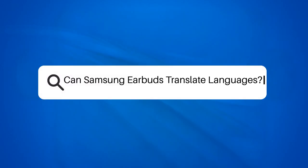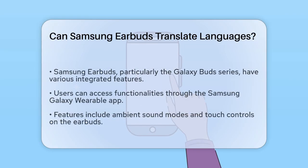Can Samsung Earbuds translate languages? Imagine being in a bustling foreign market, surrounded by vibrant colors and unfamiliar sounds. You want to ask a vendor about their products, but the language barrier feels insurmountable. This scenario raises an interesting question: can Samsung Earbuds translate languages?